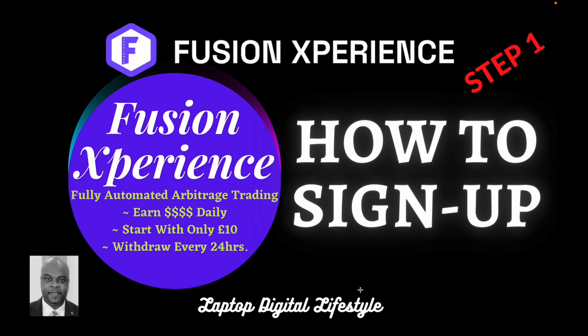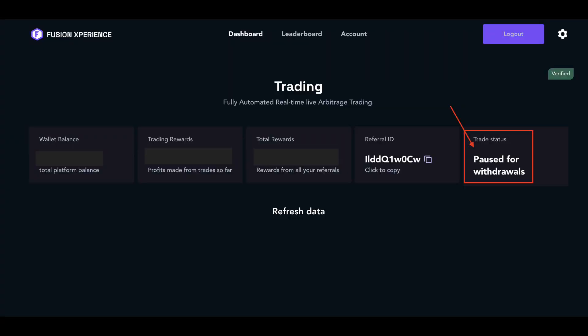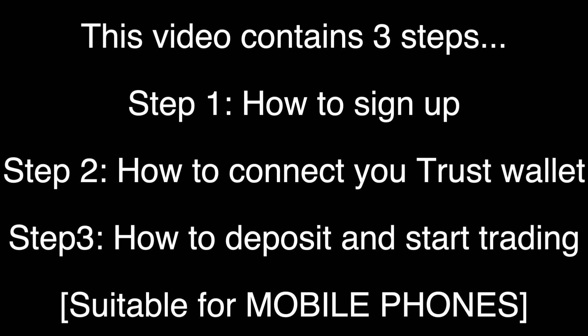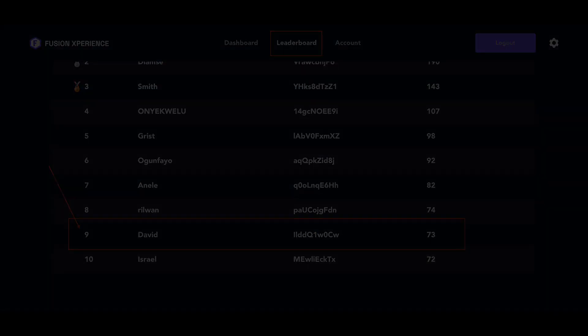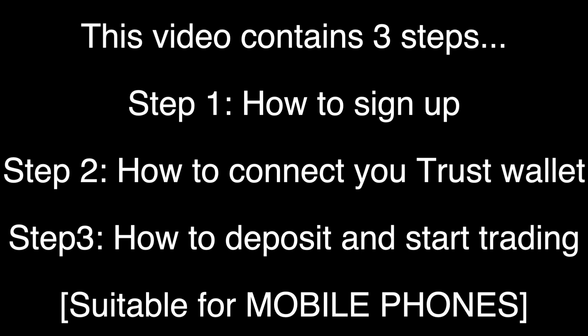This platform is a fully automated arbitrage trading platform and you earn 25% of the total bot trading every single day. You can start with only $10. You can also withdraw every 24 hours if you wish to do so. If you don't want to withdraw every 24 hours, your profit will get automatically compounded for you by the system — you don't have to do anything.